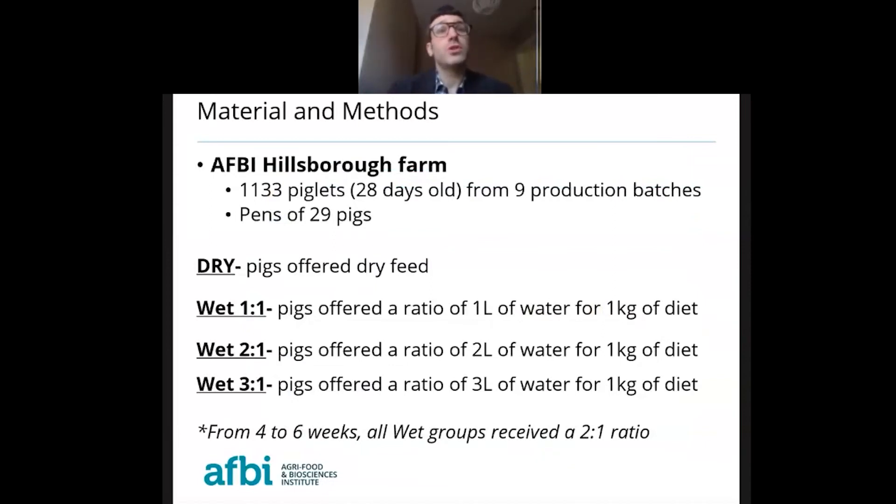In the trial, we used approximately 1,133 piglets of 28 days old from 9 production batches. After weaning, piglets were allocated in groups of 29. We had four treatments: Dry, in which pigs were offered dry diets; Wet 1-to-1, with a ratio of 1 liter of water per kilo of diet; Wet 2-to-1, with a ratio of 2 liters of water per kilo of diet; and Wet 3-to-1, with a ratio of 3 liters of water per kilo of diet.